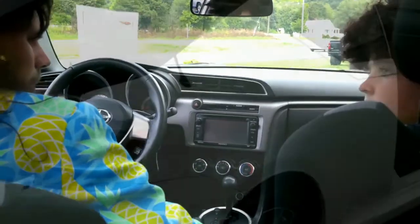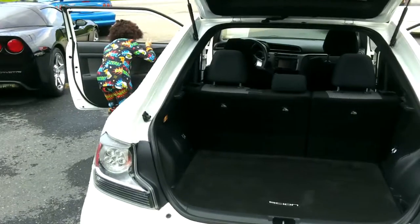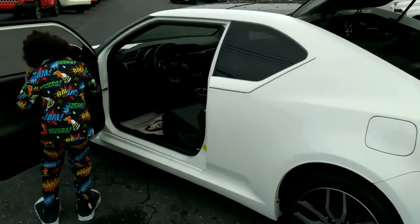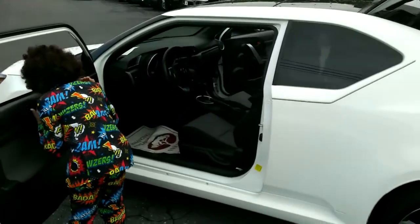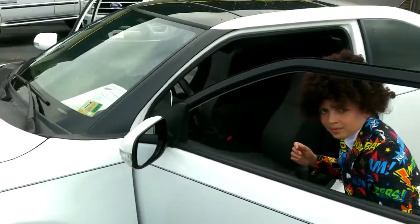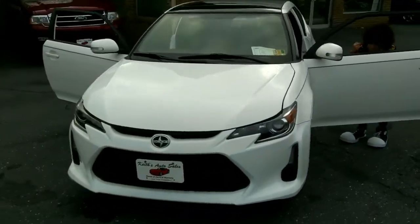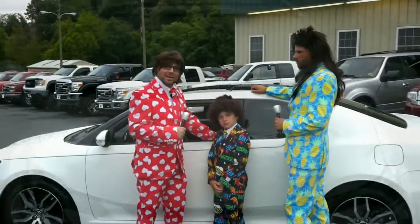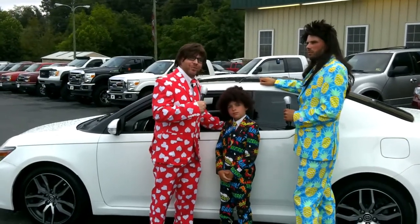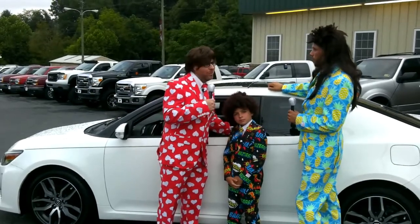Keith's Auto Sales, home of the great deal — just ask your neighbor. Clean pre-owned cars, trucks, and SUVs. Unbelievable selection, unbeatable price, a great reputation with pride and integrity. Friends and family, we make it easy. And we have a special offer: if you mention Wheels and Deals and Lug Nut at Keith's Auto Sales when you purchase a vehicle, we'll give you two free oil changes for as long as you own your vehicle.